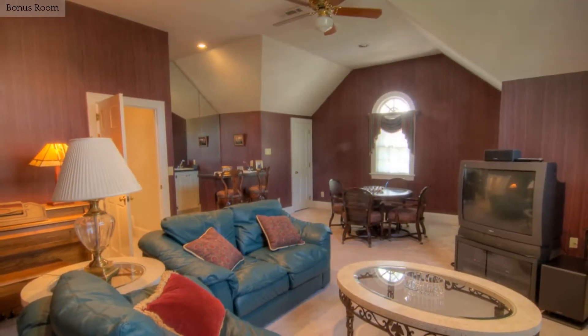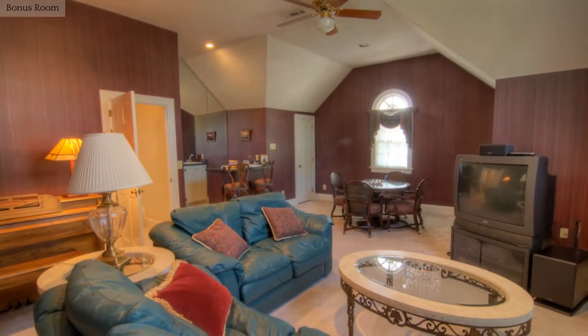The finished room over the garage is perfect for a playroom, media room, or even a gym.